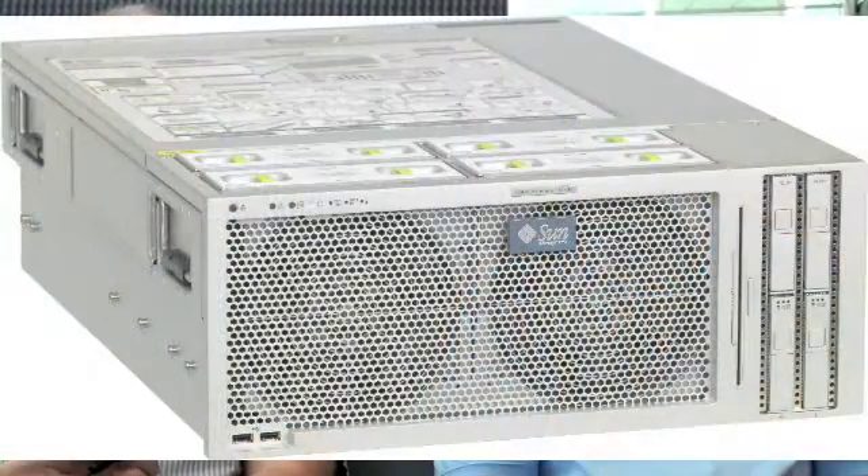So tell me, what are we announcing? On October 13th, we're going to announce the Batoka system, which is a 4U system with up to 4 Victoria Falls processors. Its official name is the T5440. It's our largest CMT system yet, with up to 256 threads and up to half a terabyte of memory. It's a real kick-ass product.